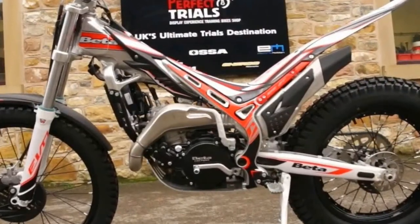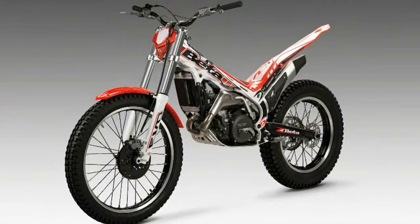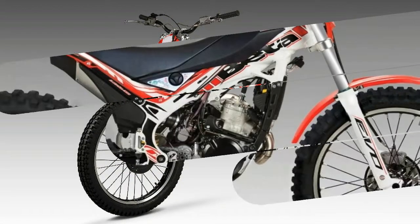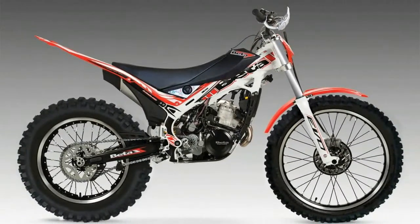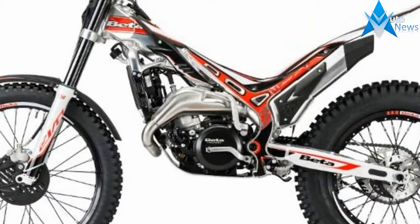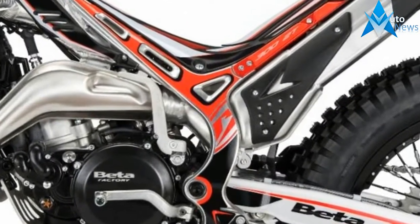Two: Dunlop tires are now standard on the 2018 Beta Evo trials bikes. Michelin has been the standard in observed trials for decades, but Beta is making a break by going with Dunlop for 2018. We've tested the Dunlop trials tires in the past and find them to be fully competitive with the equivalent offerings from Michelin.